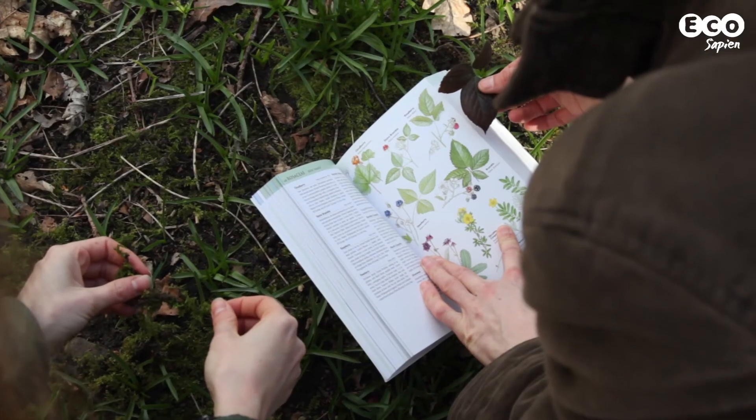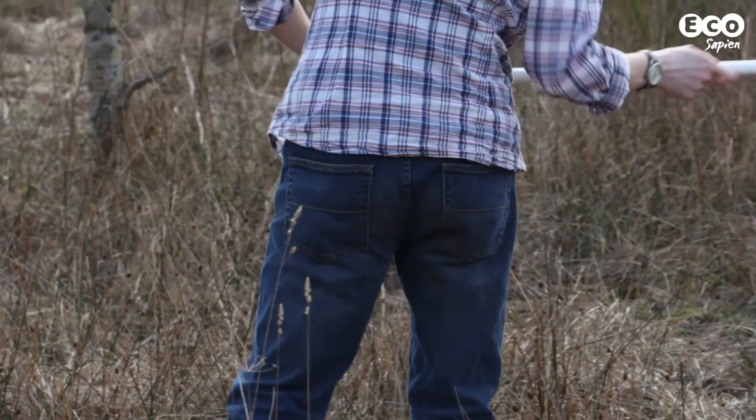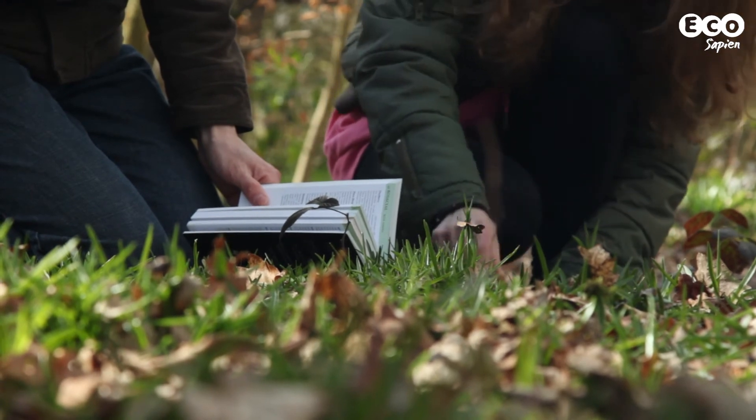Does citizen science have any other benefits other than just the data collected? Apart from contributing to answering scientific questions, it's also a really great way of learning new things about ecology yourself, learning new skills, and being part of a wider community. I myself really enjoy the process of recording, and I've started to look at my local woodland in a different way, even since I started recording. It can also be a really useful tool for education and help turn everybody into a citizen ecologist.